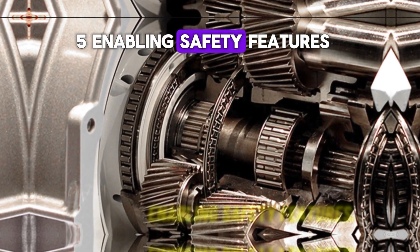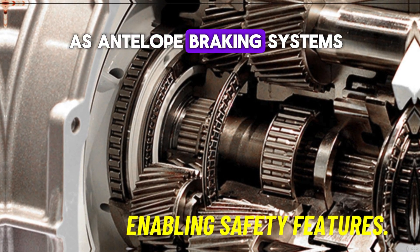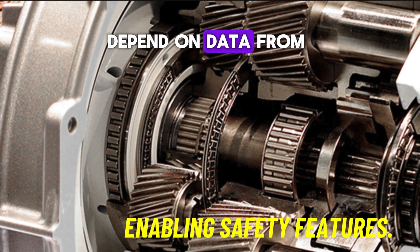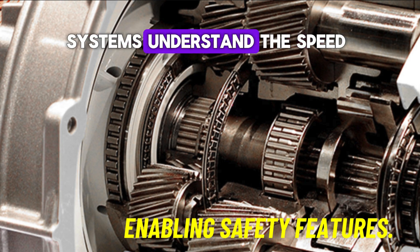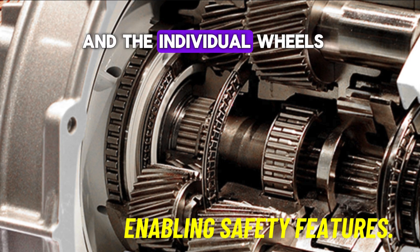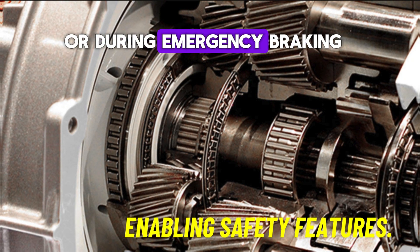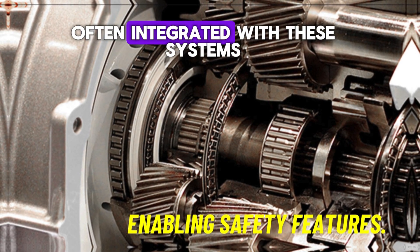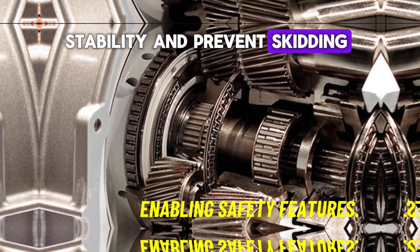Number 5: Enabling safety features. Some safety features, such as anti-lock braking systems, ABS, and traction control, depend on data from speed sensors. The sensors help these systems understand the speed of the vehicle and the individual wheels, enabling better control in slippery conditions or during emergency braking. Transmission sensor data is often integrated with these systems to maintain overall vehicle stability and prevent skidding.